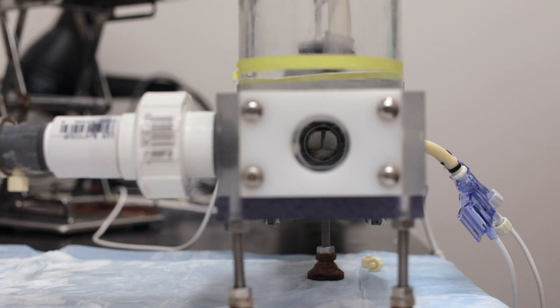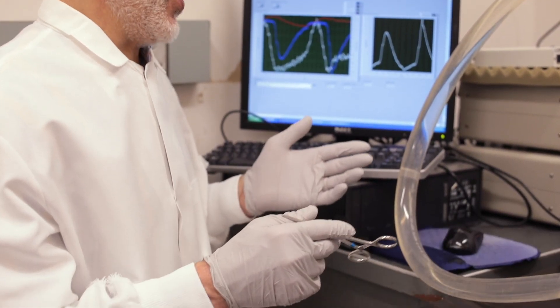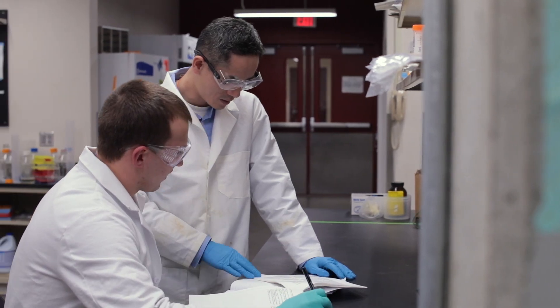Our research is really focused on clinical applications — we ultimately want to be impacting patients, and in order to do so we actually have to commercialize our products. The office for technology commercialization makes it really easy to take what we're doing in the lab and move it forward.